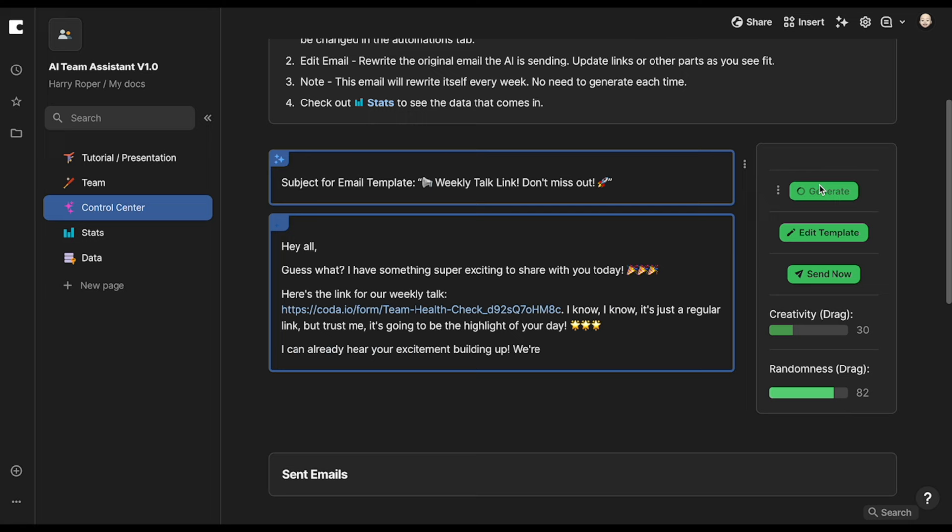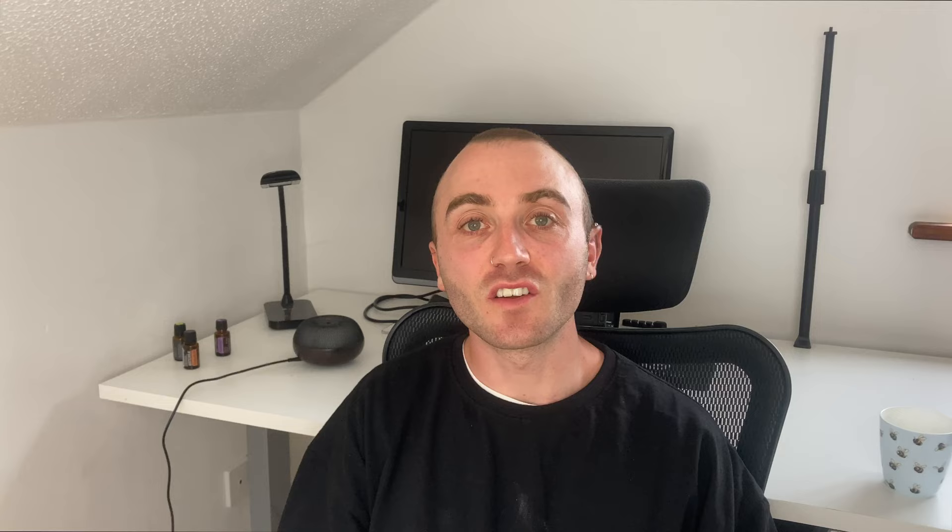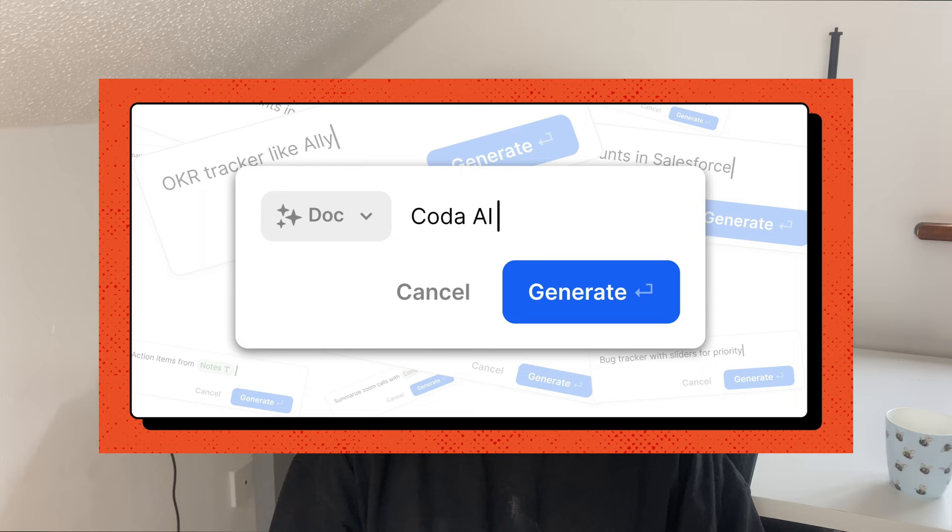We interrupt this video for a short word from our sponsor, Koda. Koda is an all-in-one doc that brings words, data, and your teams together. It comes with building blocks like tables that talk to each other and buttons that take action, so anyone can make a doc as powerful as an app. Koda is free to get started and you can also get access to their new AI features completely free of charge, unlike some other tools.